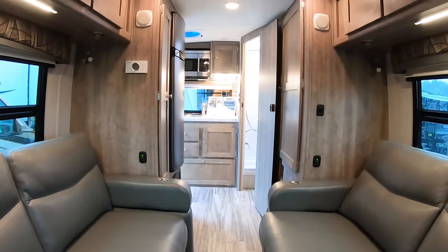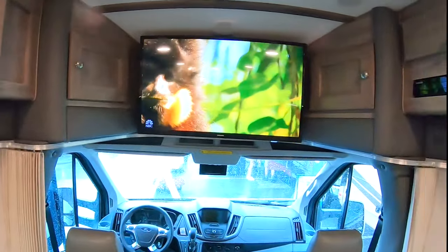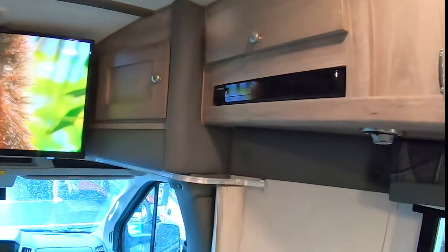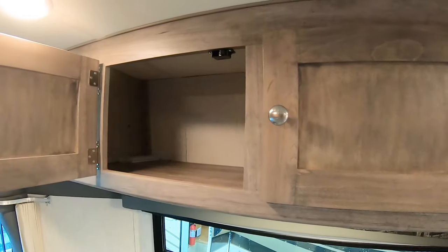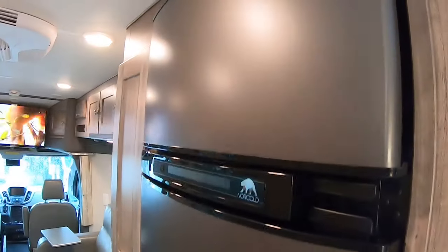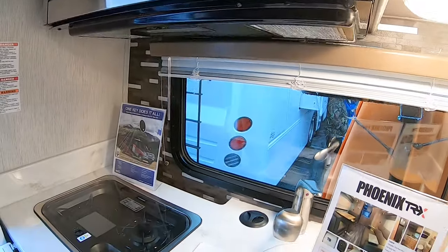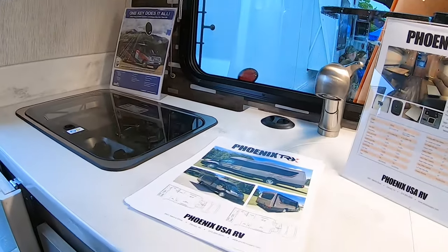An interior height of 6 foot 3 inches. It comes with a Samsung Smart TV, surround sound, and a Blu-ray DVD player. This unit is equipped with custom all-wood cabinetry. It comes with a 30-inch sharp convection microwave oven and a beautiful kitchen and prep area.